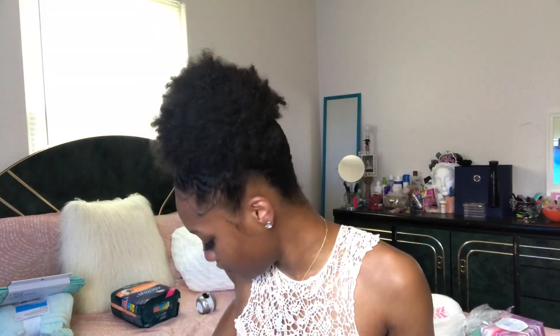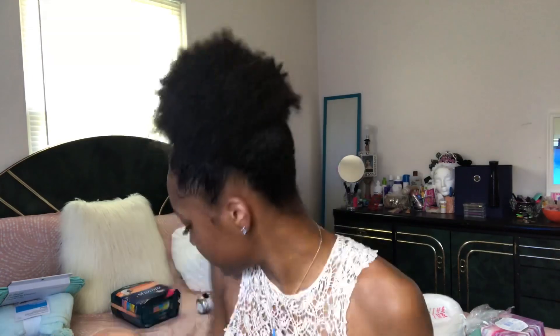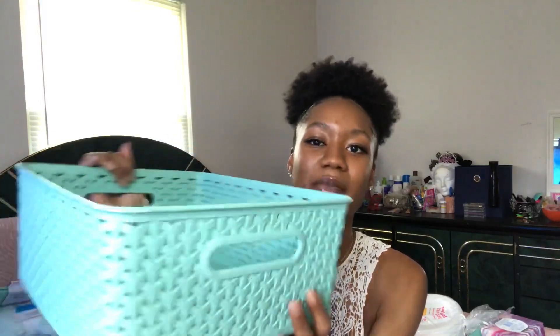I got the Shea Moisture Curly Handsome Smoothie — if you watch my natural hair videos you already know this is my fave, has been my fave since day one. I got two small ones, hopefully enough for my hair. I got some ibuprofen, some trash bags for my trash can, and then some baby wipes because I might need to wipe off my face.